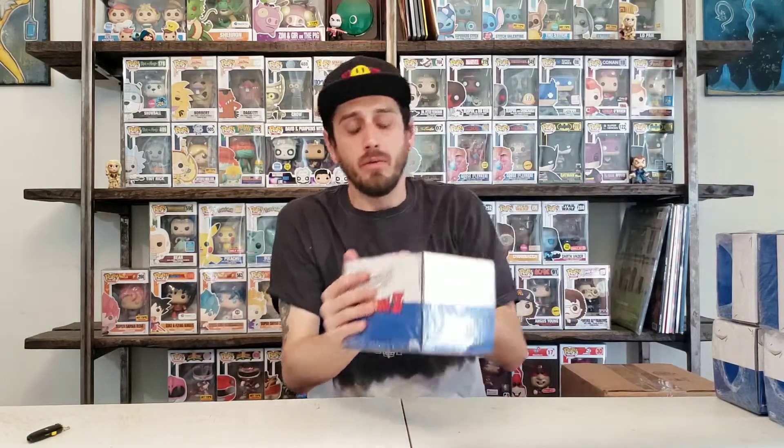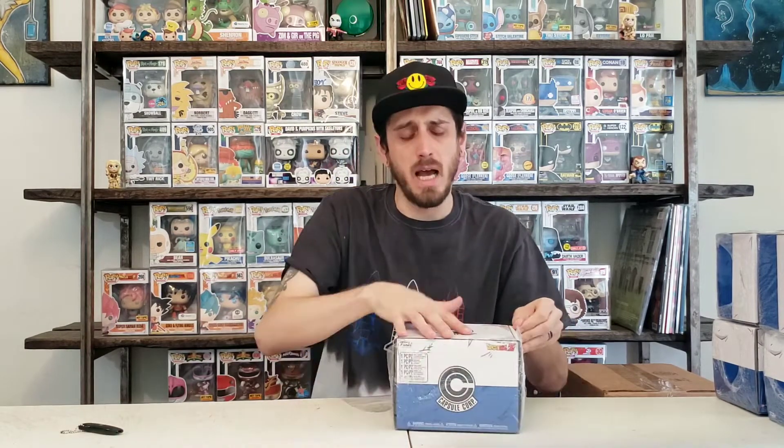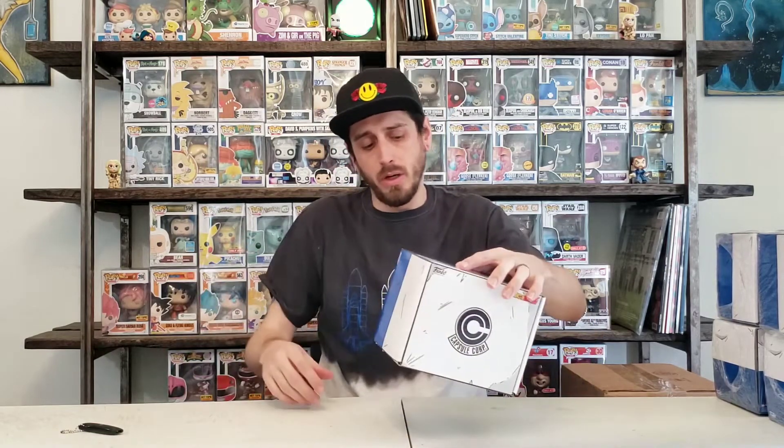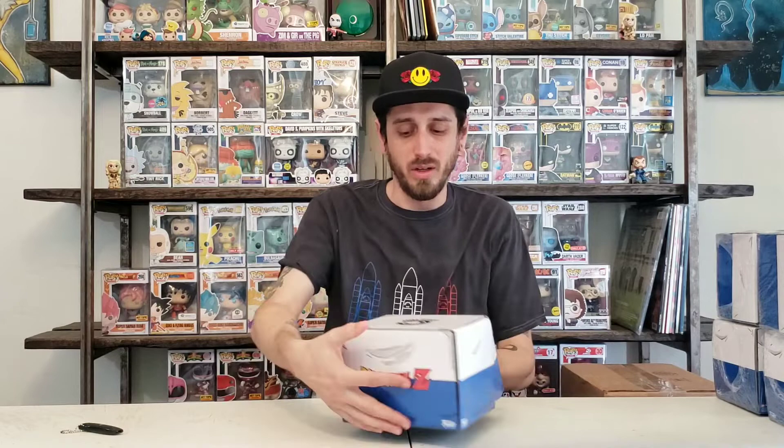Alright, so Double Dragon Ball Z Chase Hunt, let's do it. If you guys don't know, this is the Capsule Corp Box, just came out of Hot Topic about a week or two ago from when I'm making this video. It comes with a Trunks Pop that you have a chance of getting a Chase variant of — I believe it's Metallic. Really cool looking pop. I really wanted to at least get one for the collection. The Dragon Ball collection is getting extensive — it's probably one of my biggest lines that I have collected right now.